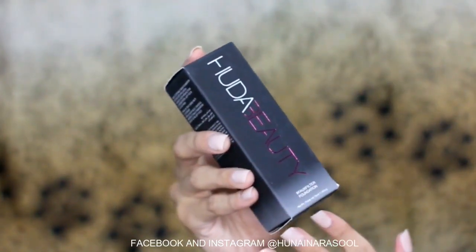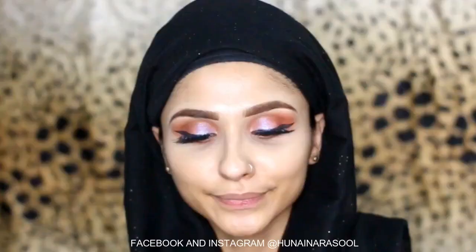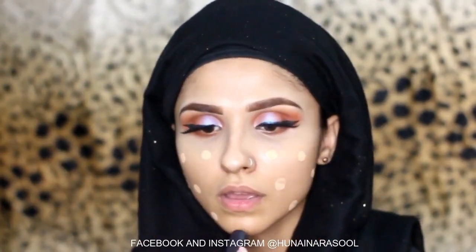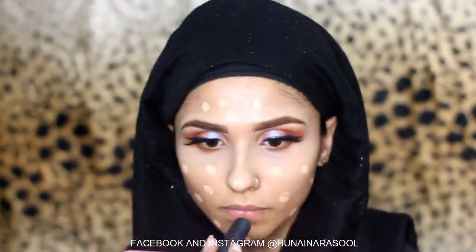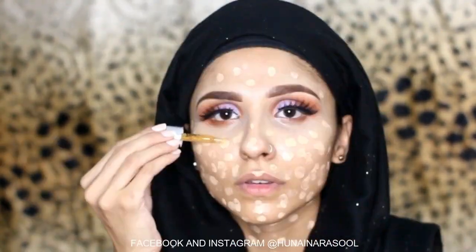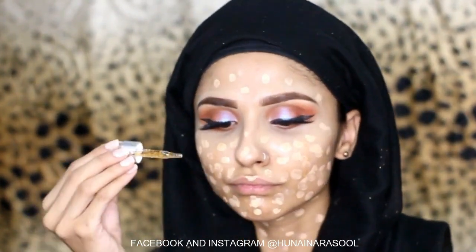I am going to use Huda Beauty foundation and my shade is Toasted Coconut 240N. I will use the Kabuki brush by Beautify by Amna — it smells very good. With the help of my brush I will apply the foundation, but I will not apply it without the serum.